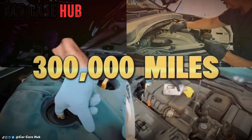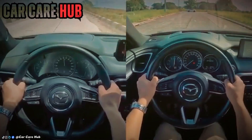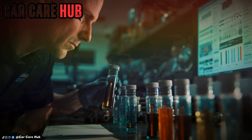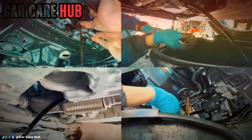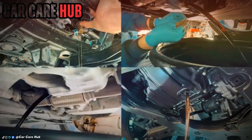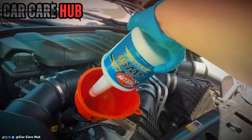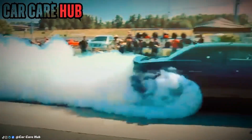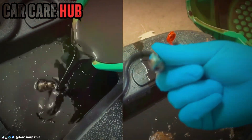After logging more than 300,000 miles of real-world driving across multiple vehicles, I ran into a result so unexpected it forced me to question almost everything we've been told about engine oil. Oils advertised as 20,000-mile solutions were breaking down before 5,000 miles. A low-cost oil most people dismiss quietly outperformed several premium brands. And the biggest surprise of all, changing your oil too frequently may actually be accelerating engine wear instead of preventing it.